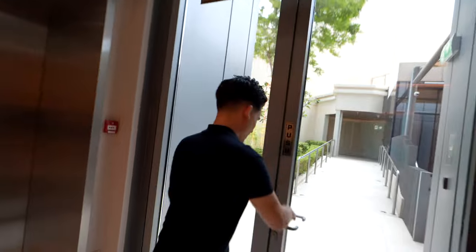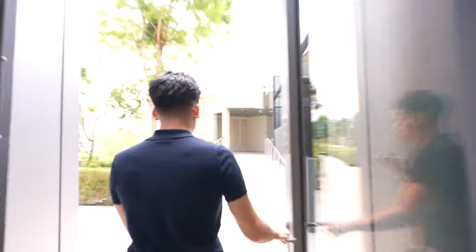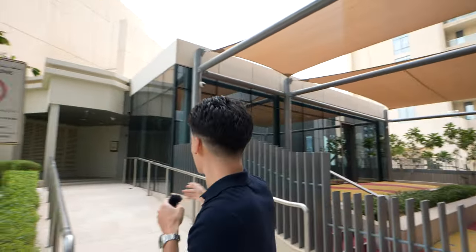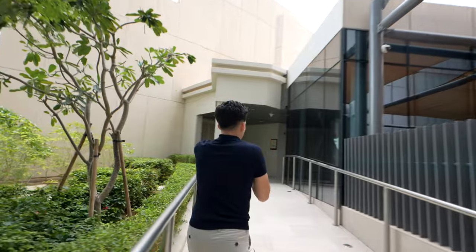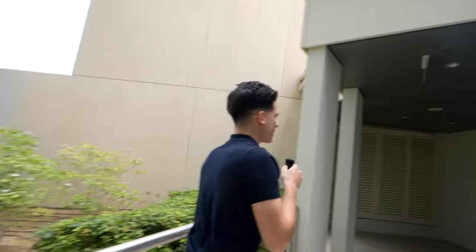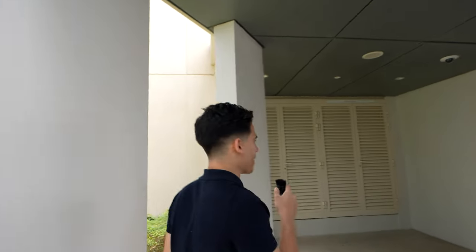This is where people come to go to the pool. Something really cool about this condo is there are villas here - villas in the skies, inside a massive tower. When I walked up here I was like, what? Villas right in here.